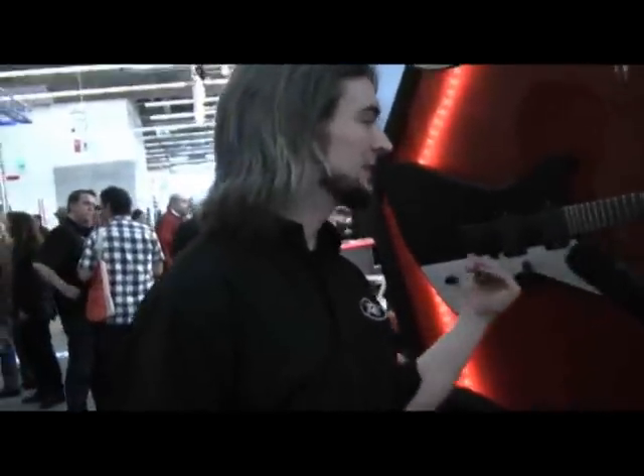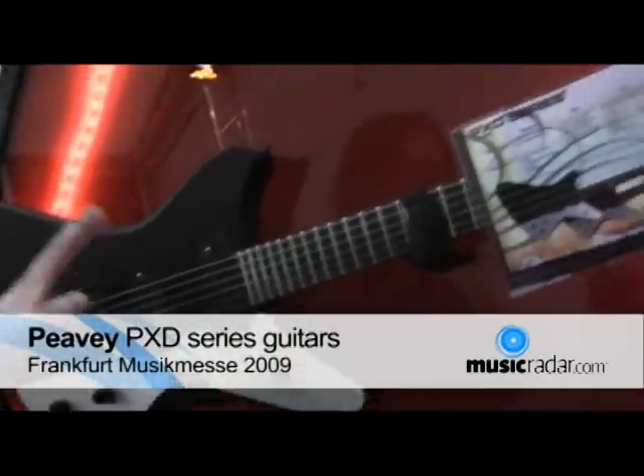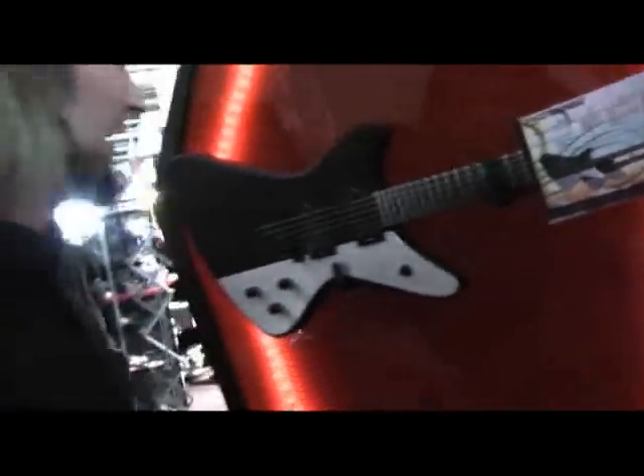So the new PXD series are available in a whole host of different shapes and sizes, aimed more towards the sort of rock and metal genres of music.